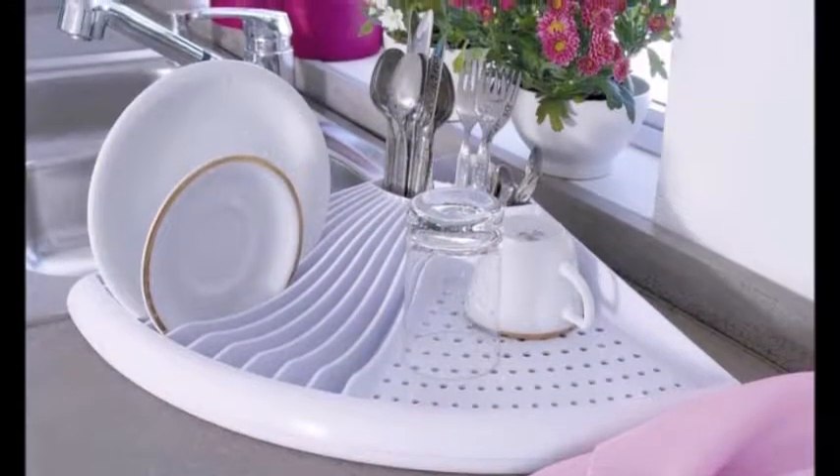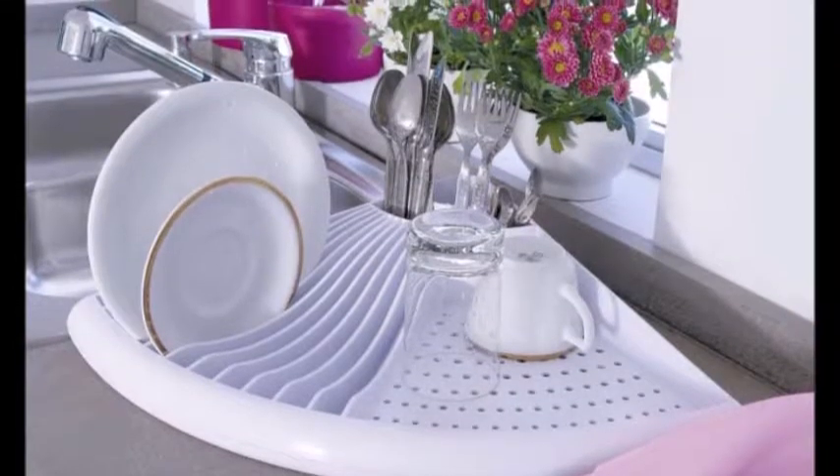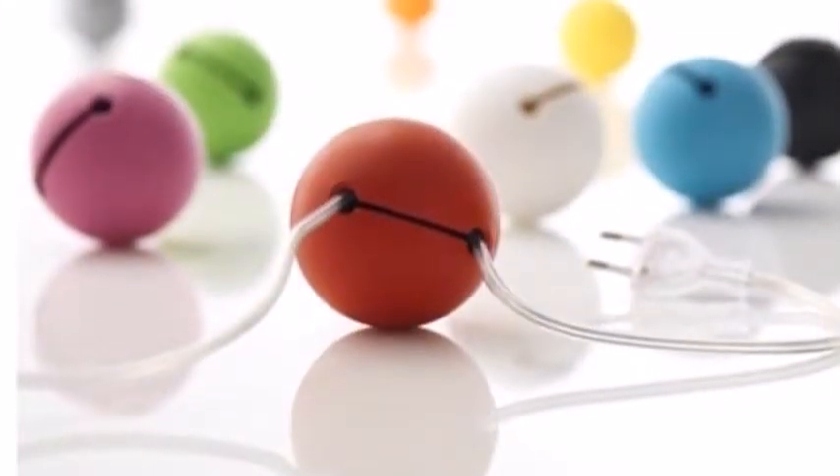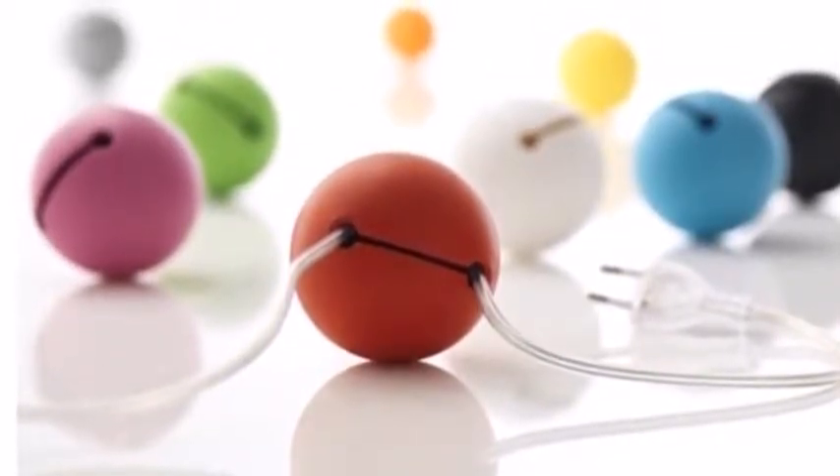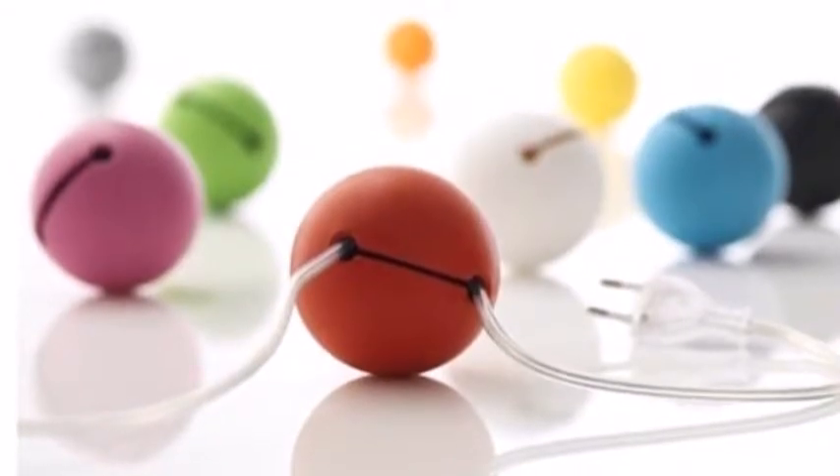6. Corner Drying Rack — for those with achingly precious counter real estate. 7. Cord Balls — they're like little hungry munchkins that will eat up to 5 feet of cable to keep your media centers and office spaces free of clutter.